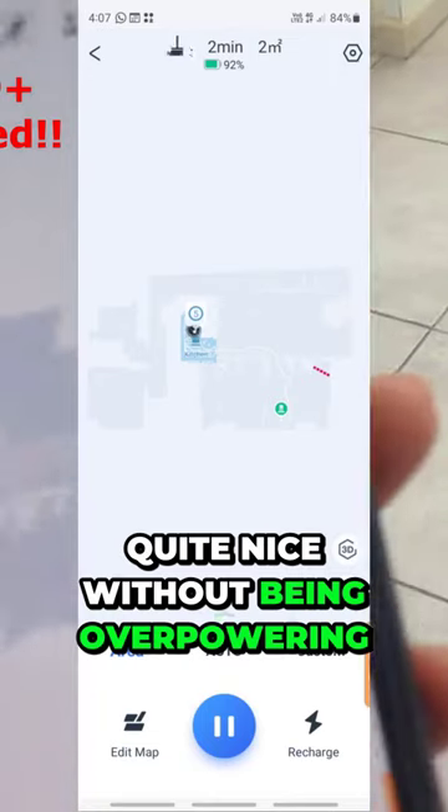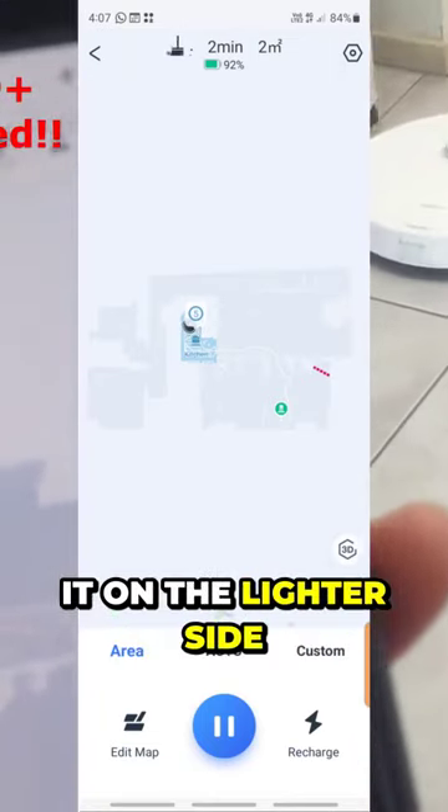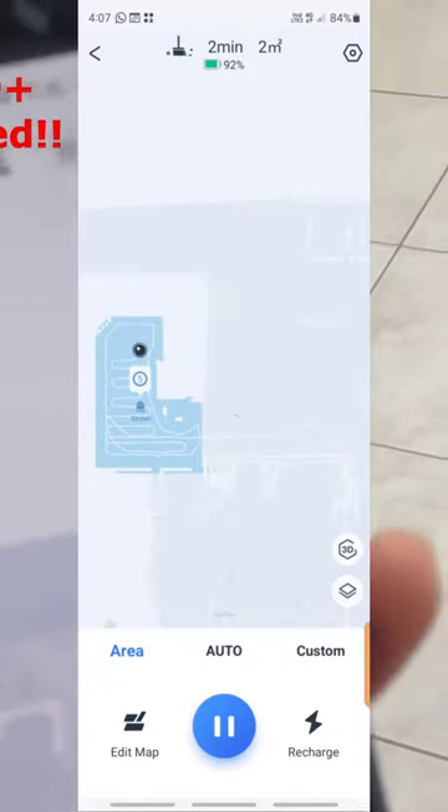The fragrance is quite nice without being overpowering. Some people may find it on the lighter side. The fragrance is more distinct in smaller areas, such as a smaller room.